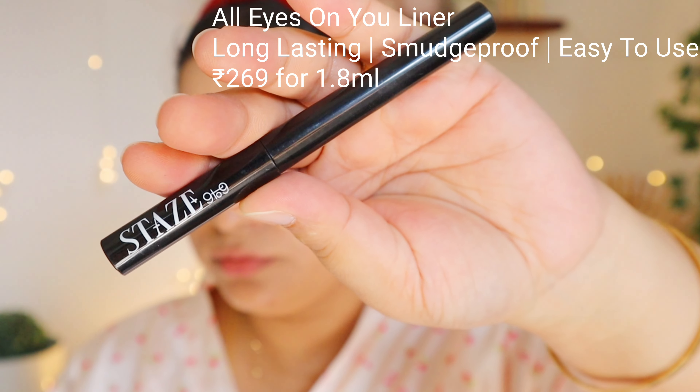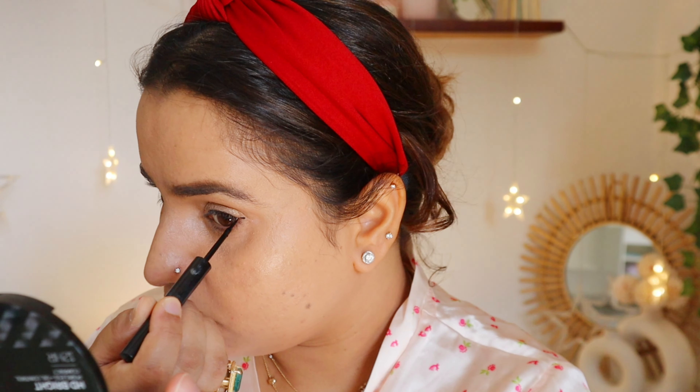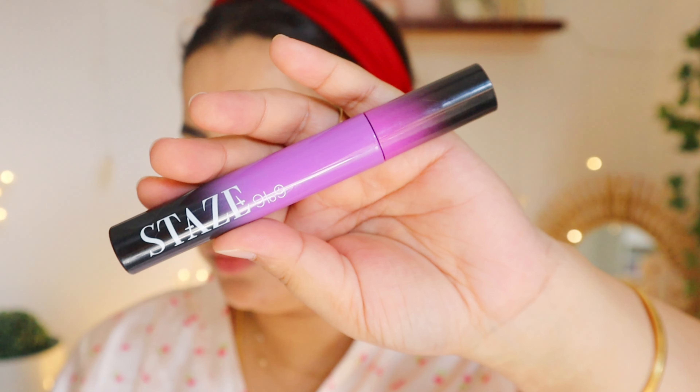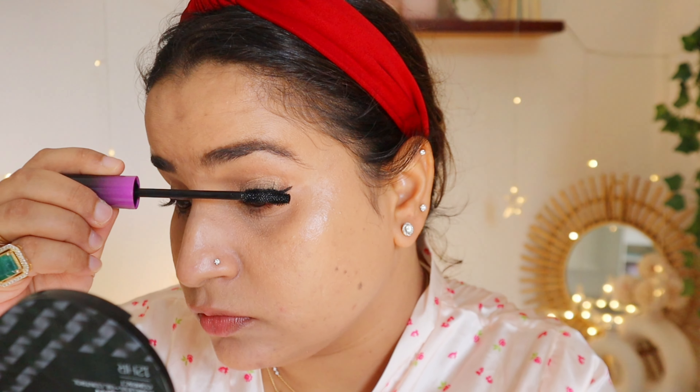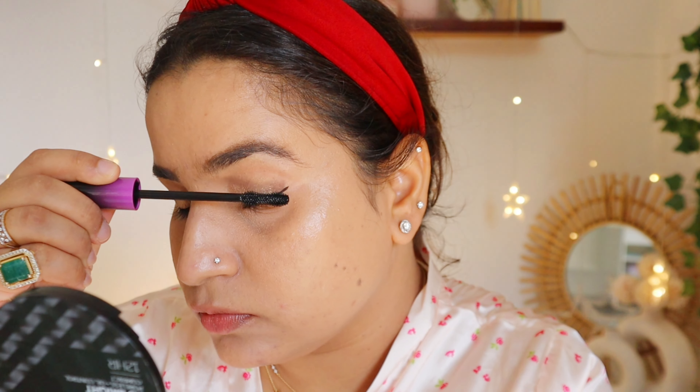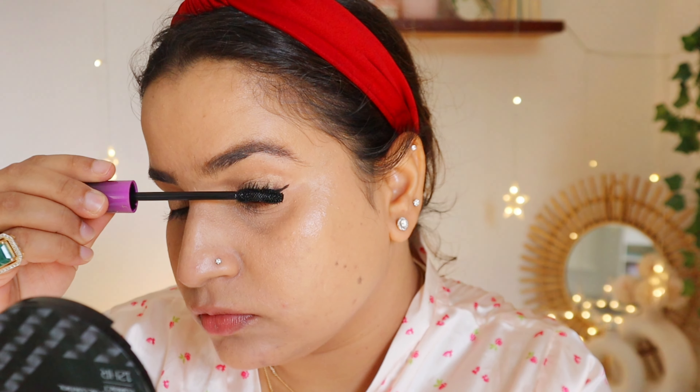If you want to pop up your eyes for this festive season, you can put any shimmer color in the center of the eye. But I prefer a single color, so I'm putting this golden color on my eyelid. For the liner, I'm using the All Eyes On You Smudge Proof and Waterproof Liner just on the corners of my eyes.